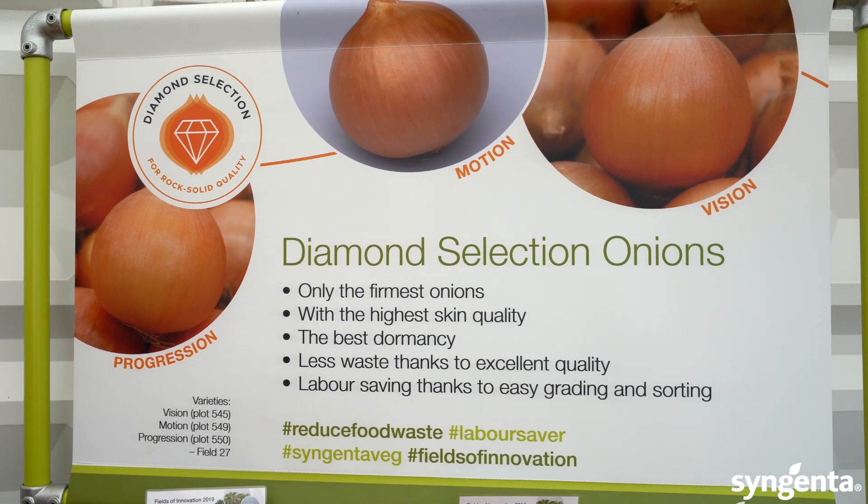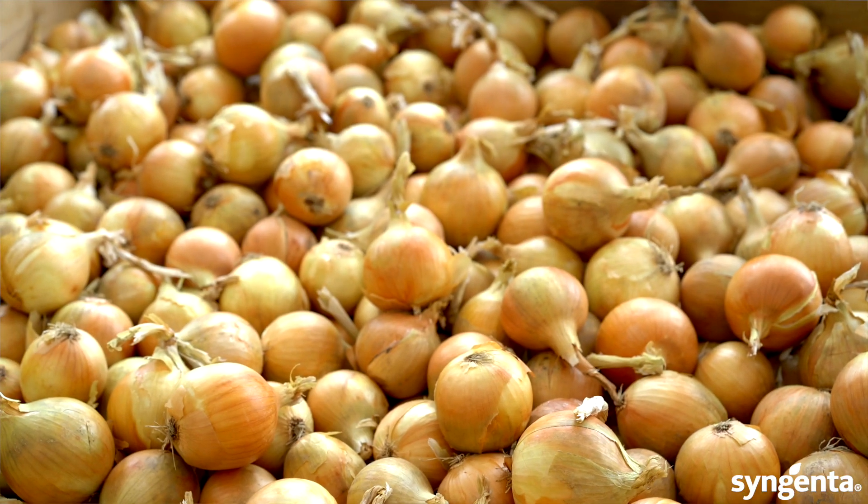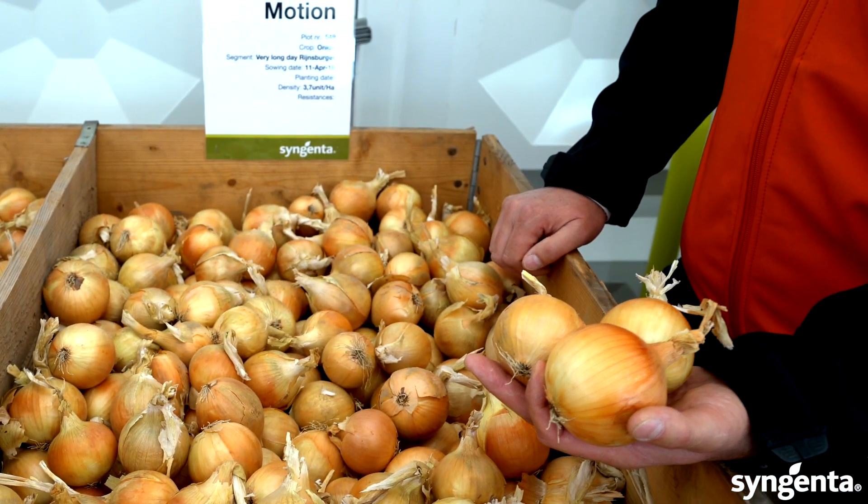Within our onion program we have a selection called the Diamond Selection. Within this selection we have varieties that are excellent in certain properties: firmness, skin quality, and high dormancy. Because of those properties, you get onions that are very suitable for storage, even long-term storage. After the storage period, when sorting and grading before packaging, those properties result in onions with less waste.